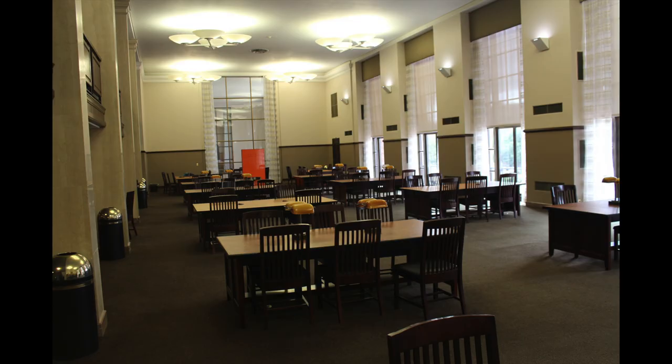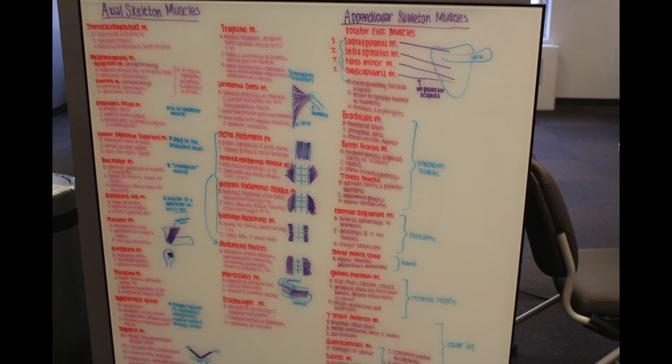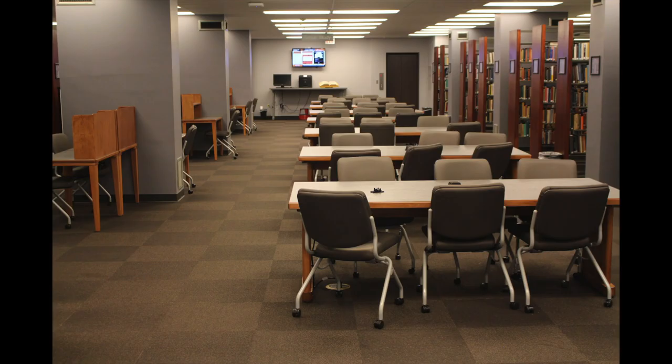The third floor is the main group study floor, home to a couple of study rooms on the east side of the floor, and the Learning Resource Center, which is by the north elevator and across from the center stairwell.